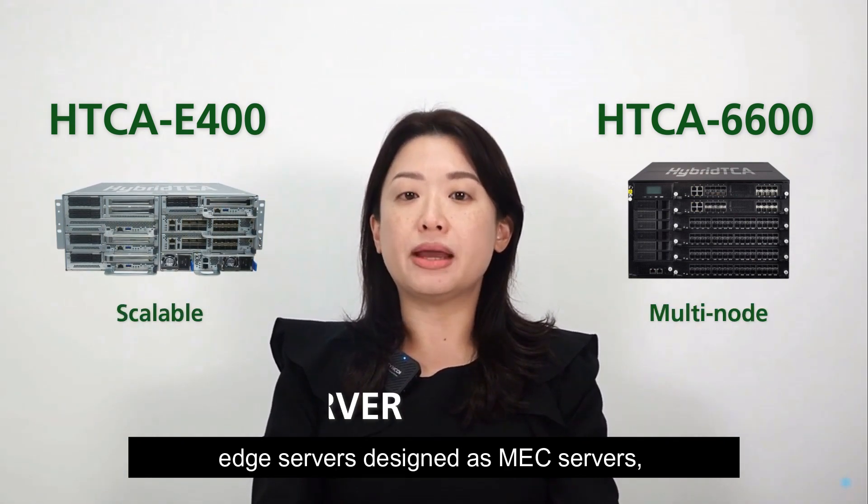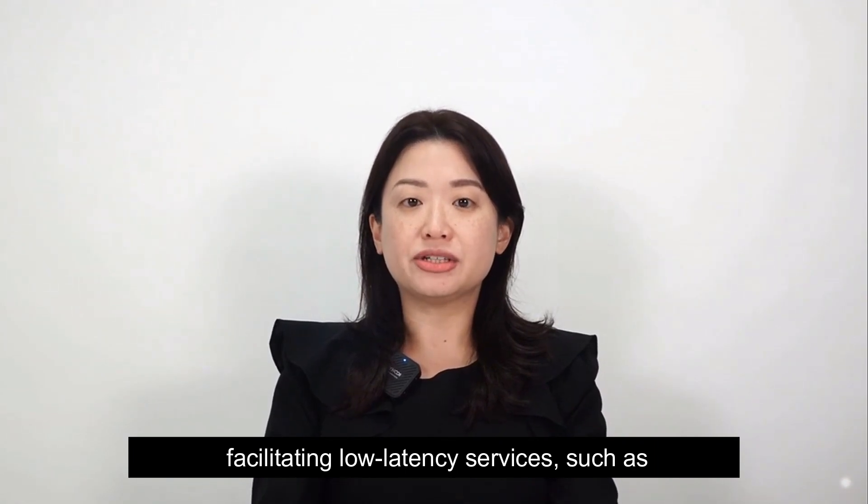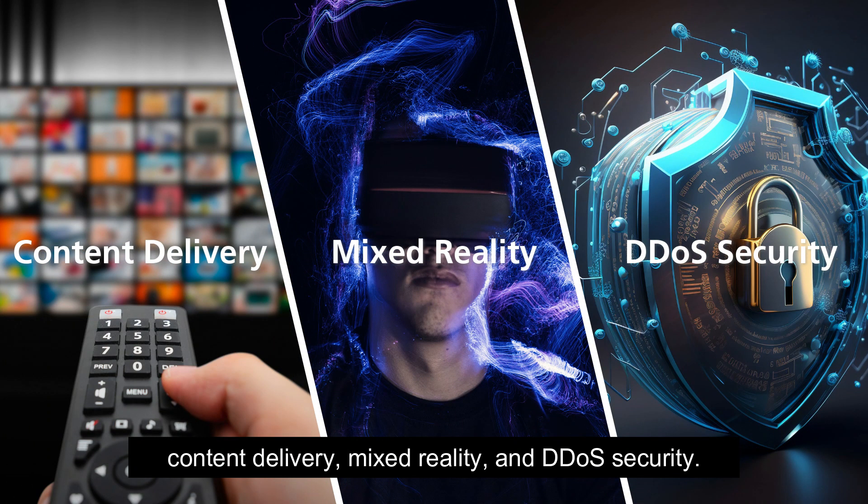The HTCA-E400 and HTCA-6600 are scalable, multi-node edge servers designed as MEX servers, facilitating low-latency services such as content delivery, mixed reality, and DDoS security.